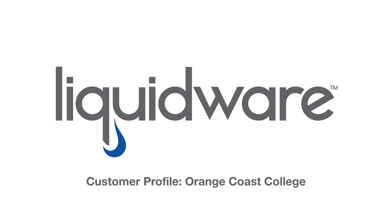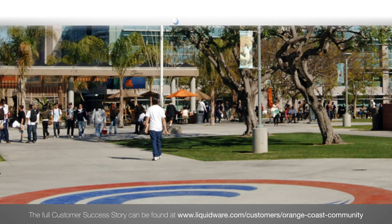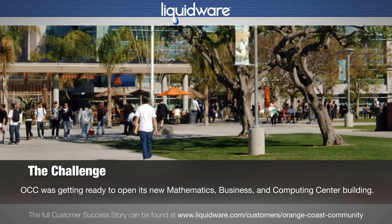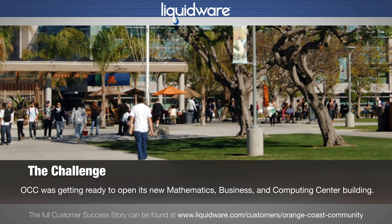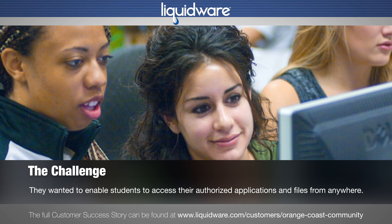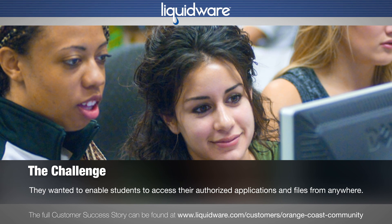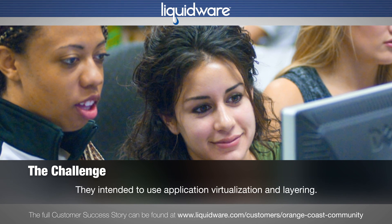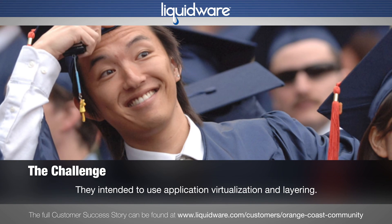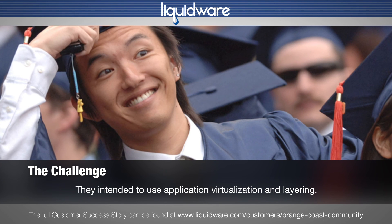Orange Coast College in Costa Mesa, California had a challenge. OCC was getting ready to open its new Mathematics, Business and Computer Center building, which would utilize a new virtual desktop infrastructure. They wanted to enable students to access their authorized applications and files from anywhere. They intended to use application virtualization and layering so its facilities could support a much wider range of apps across campus.